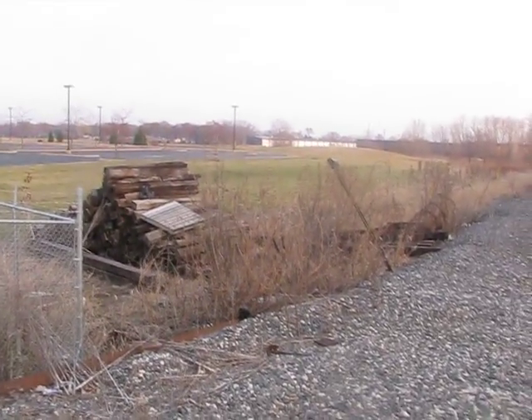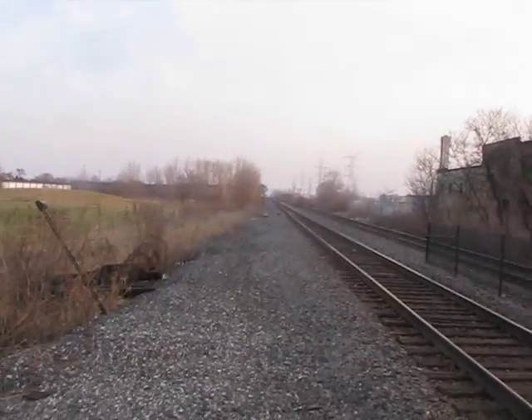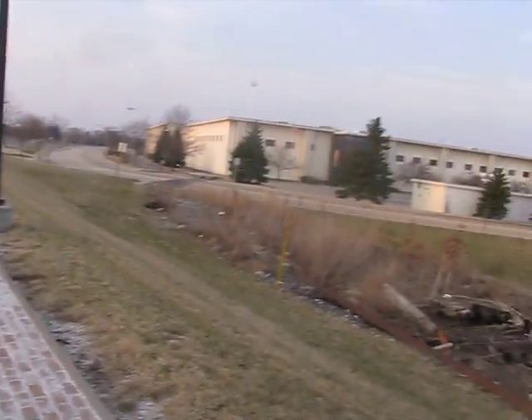This is how lazy CN is. This used to be a siding that went into Wicks Furniture. They tore it out the day CN took over WC.